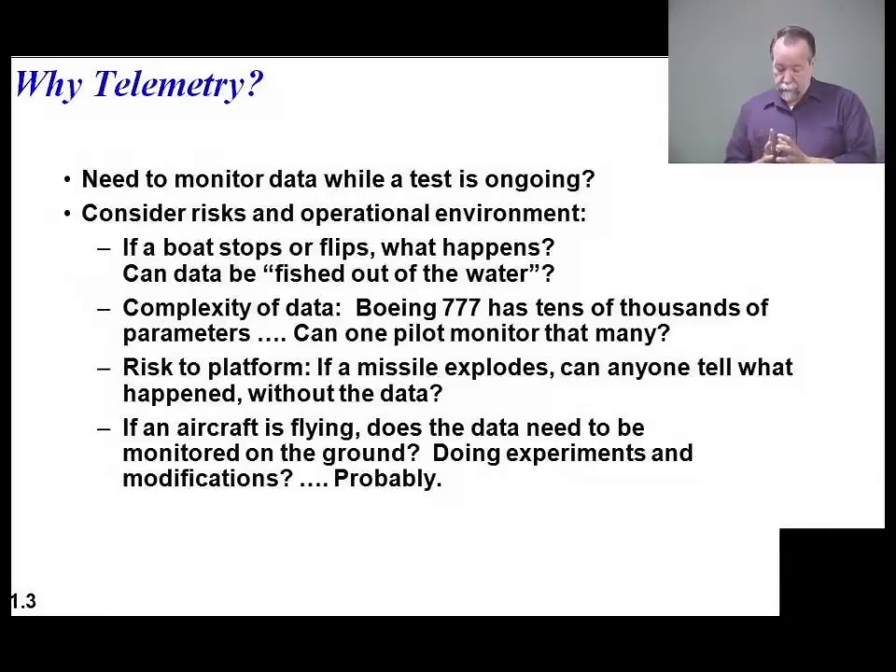Why telemetry? First, you need to monitor data while the test is ongoing. Sometimes that's necessary, sometimes it isn't. A lot of times the best answer depends on what your CONOPS is. For example, if you have an operational aircraft running just fine and you want to put telemetry on it, you might decide you don't need real-time telemetry. You can just put a recorder on board, record it in the air, and analyze it when it comes back.